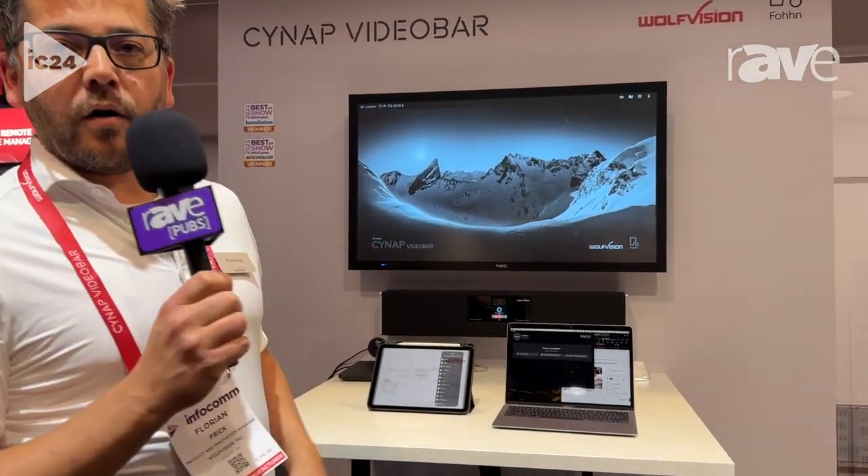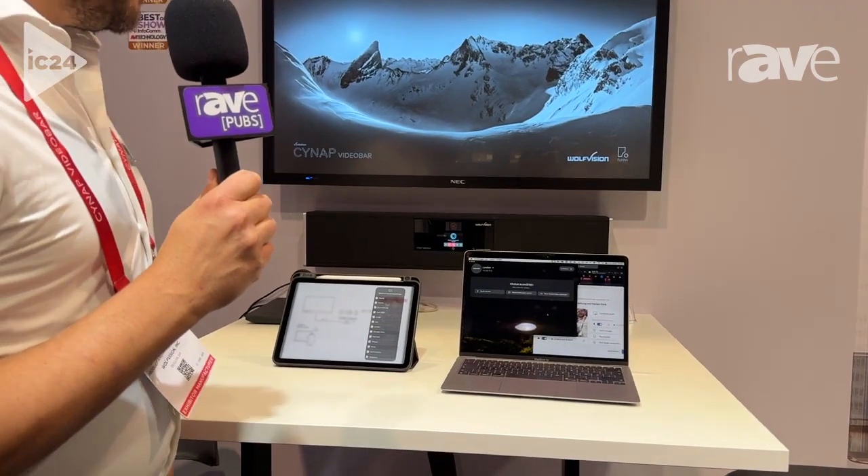Hi, my name is Florian Frick. I'm with Wolf Vision and you're here at the Wolf Vision booth at InfoComm 2024. We're going to show you our latest product, the Cynap Video Bar.